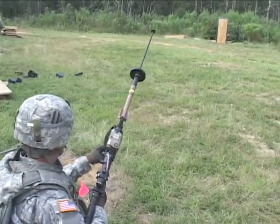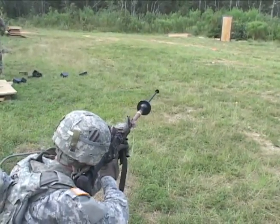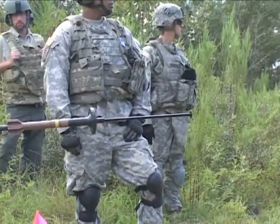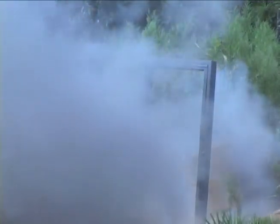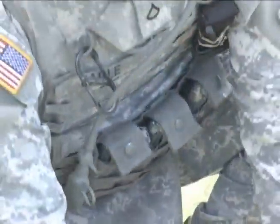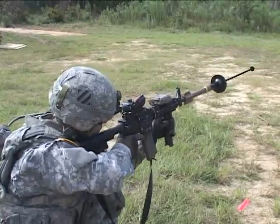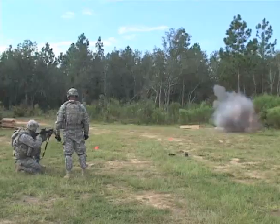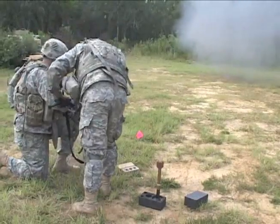The system, known as Grenade Rifle Entry Munition, or GREM, is a rifle-launched entry munition mounted on an M16A2 or M4 that is designed to breach doors. The GREM is launched by firing a 5.56mm cartridge. It is being developed by the Maneuver Center of Excellence in conjunction with Maneuver Ammunition Systems with the intent to significantly lower soldier exposure and increase the element of surprise when performing door breaching in overseas operations.